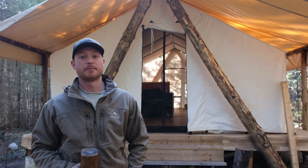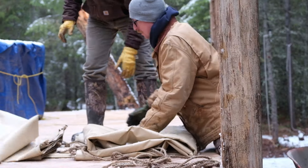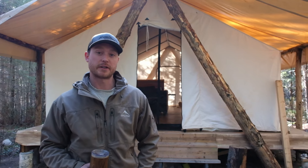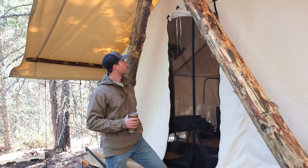Welcome back to the Wall Tent Chronicles! Super excited for another season here in 2024. It's been a long winter, but we came out this Easter long weekend to set it up for the year. This video is going to go over a few updates and upgrades for the tent this year, some future projects, and give you guys an update on what our plan is.